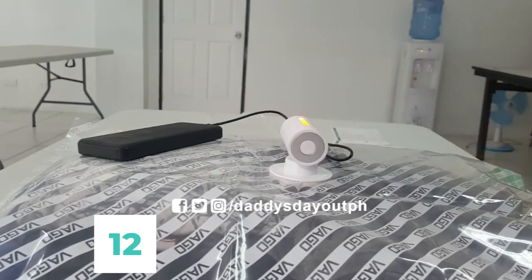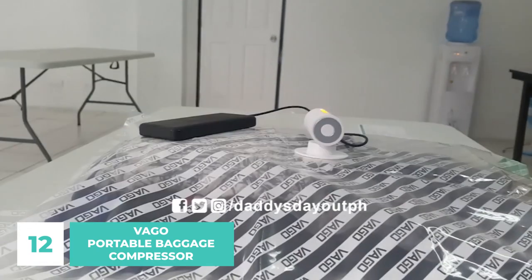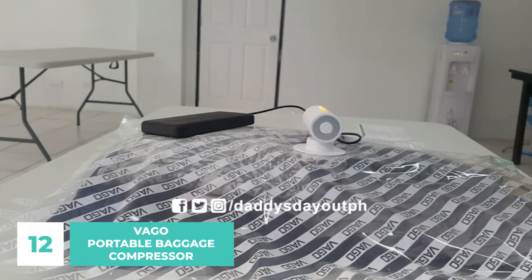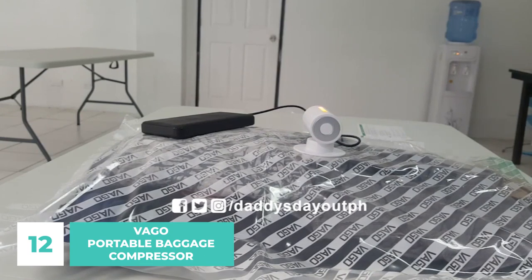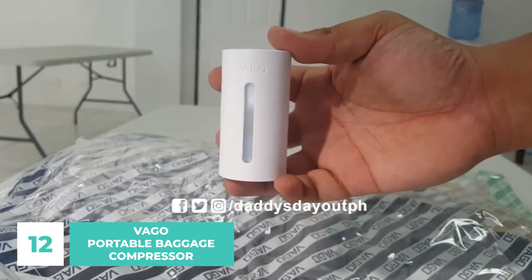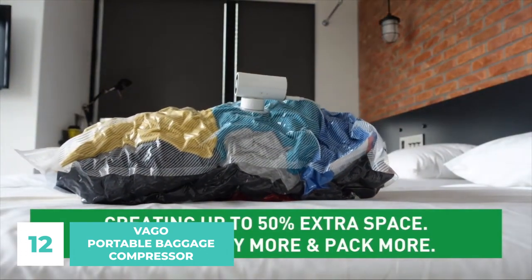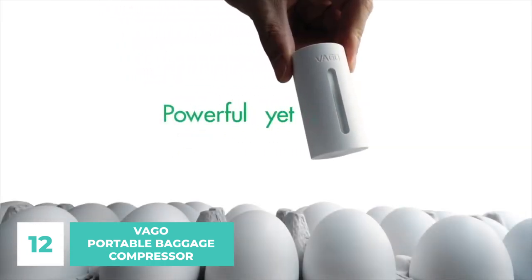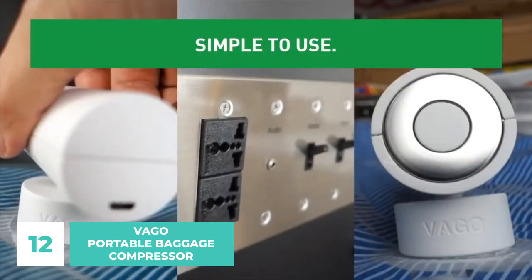Number 12: VAGO Portable Baggage Compressor. Thanks to the VAGO Portable Baggage Compressor, you can get the most out of your trip and save space. The vacuum and its designated outlet can be used to quickly remove all the air from a full travel bag, speedily shrinking all of your garments to a smaller size. To avoid going over your luggage allowance, use the VAGO compressor system to compact your belongings. All of this advanced technology and power is surprisingly compact, making it ideal for taking on the go.